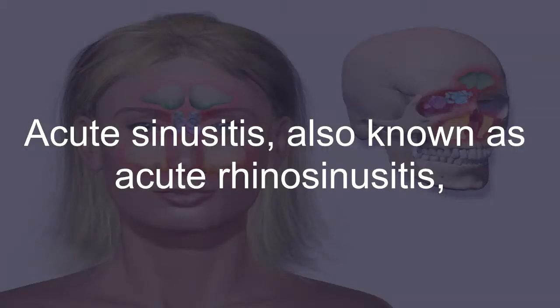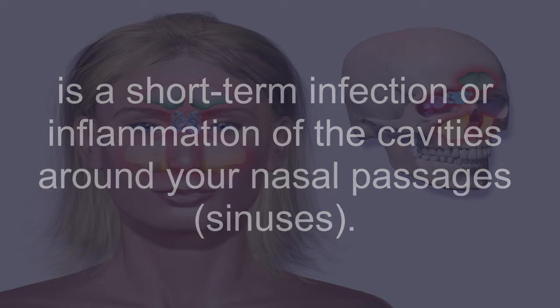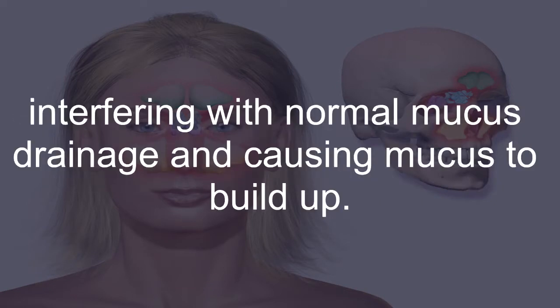Acute sinusitis, also known as acute rhinosinusitis, is a short-term infection or inflammation of the cavities around your nasal passages — the sinuses. This inflammation and swelling obstruct the sinus openings, interfering with normal mucus drainage and causing mucus to build up.